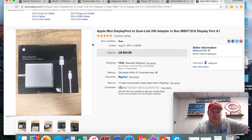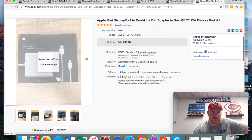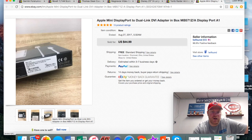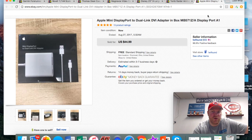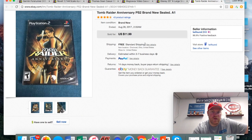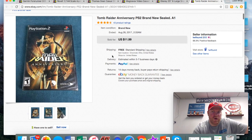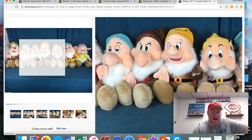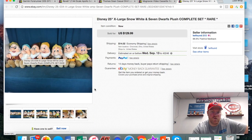This Apple mini DisplayPort — it was new and sealed. Only paid five bucks for it and got 45 with free shipping on that. The sealed Tomb Raider game was also in that lot where I got the fishing lures — got 12 with free shipping on that one.